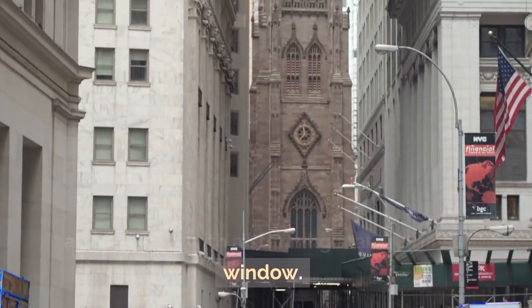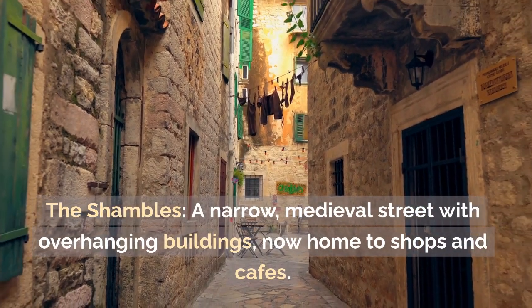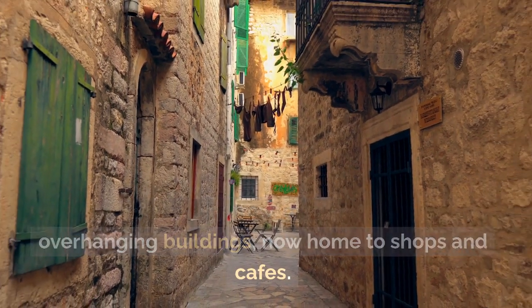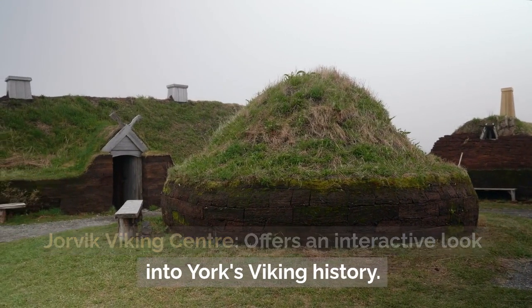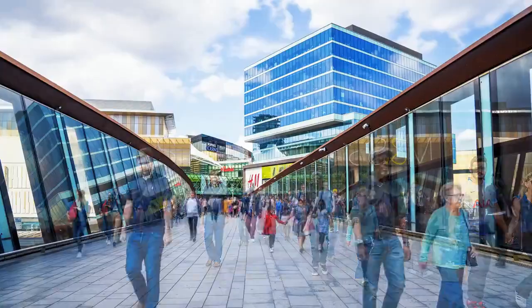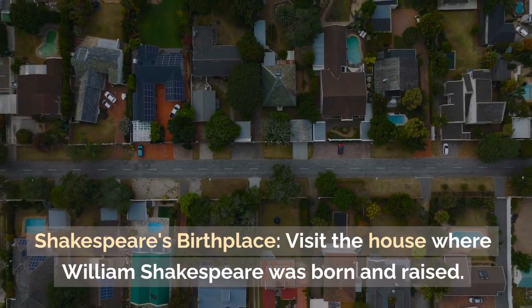York: York Minster — a masterpiece of Gothic architecture with stunning stained glass windows. The Shambles — a narrow medieval street with overhanging buildings, now home to shops and cafes. Jorvik Viking Centre — offers an interactive look into York's Viking history.